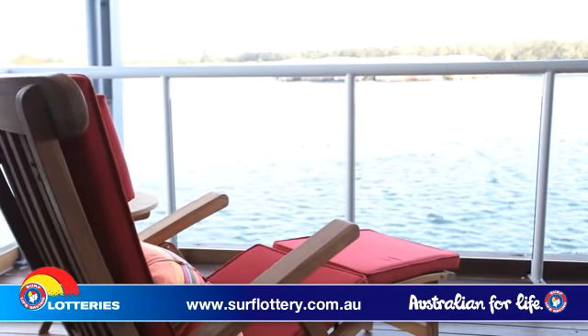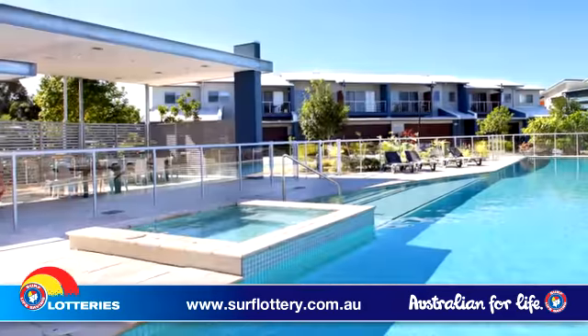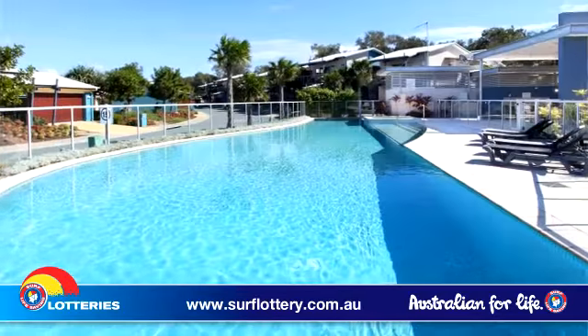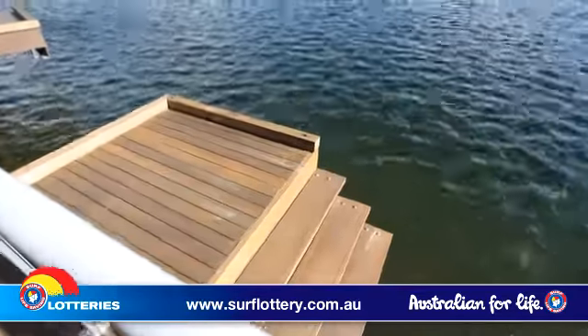And it doesn't stop there. This dream home also features a private double car lock-up garage and pool and barbecue area within the complex, that all add up to one incredible home in an amazing location.